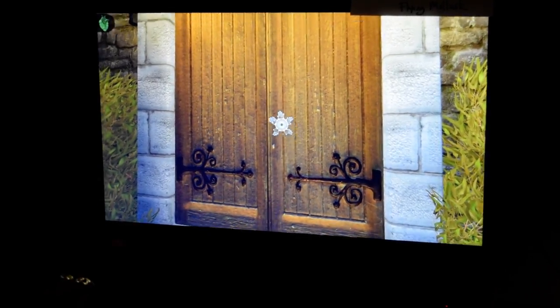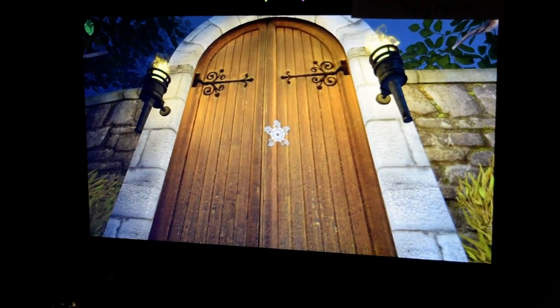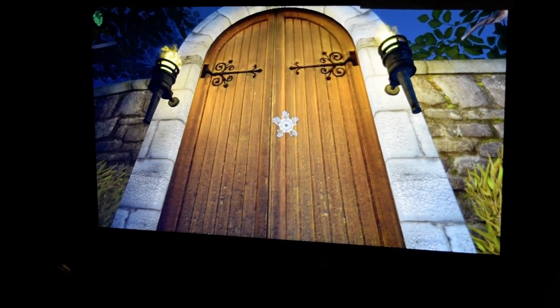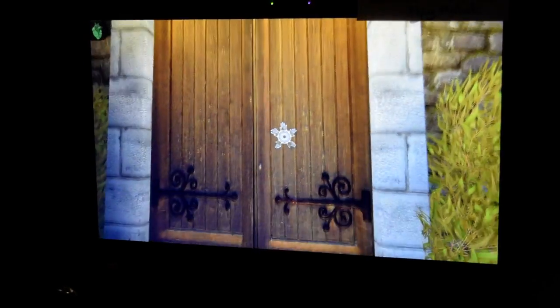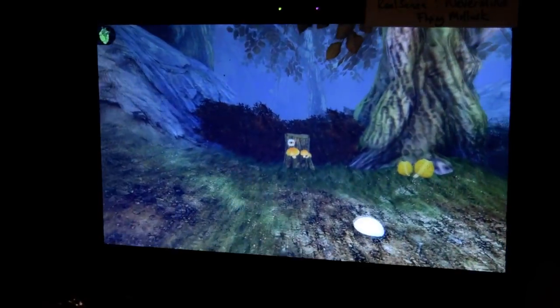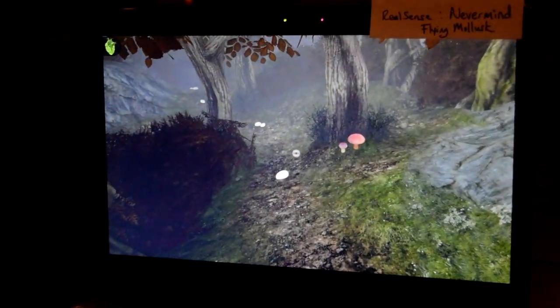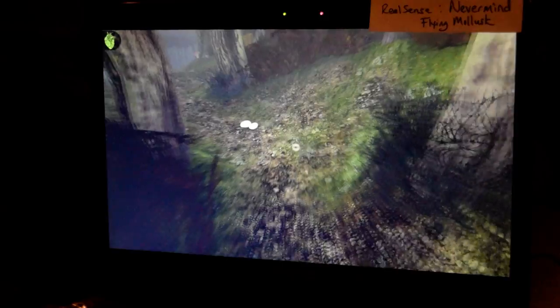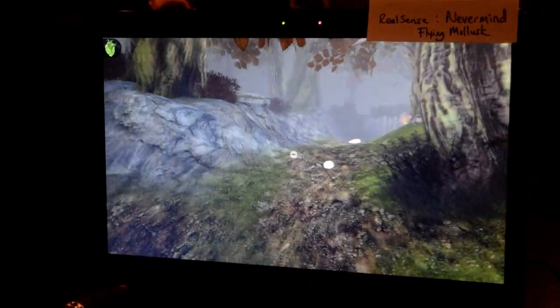Hey, top-side faithful. This is Shereelle Smith. We're at the Intel event and I am standing here with Carol Edwards. This is Nevermind, which works in conjunction with the RealSense camera. It's basically a stress management type of game that helps you conquer a few fears. That probably means I might be screaming somewhere during this demo, so be prepared. You've been warned. I'm going to turn it over to Erin who's going to walk me through.